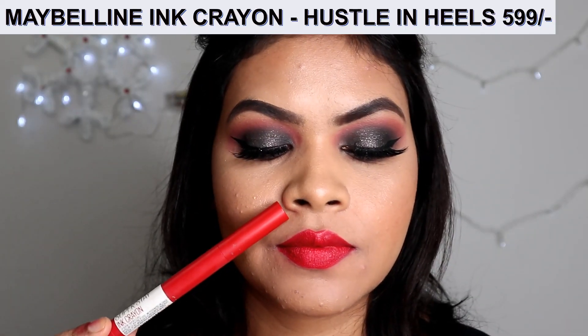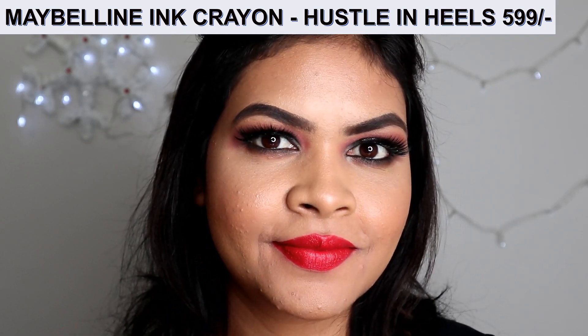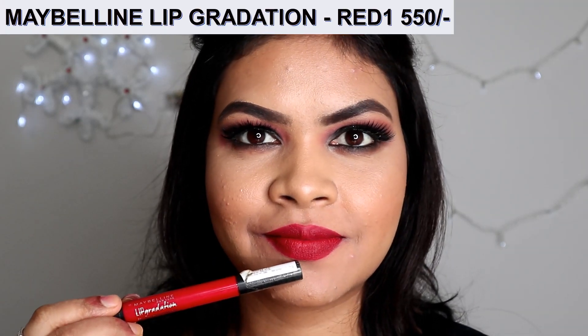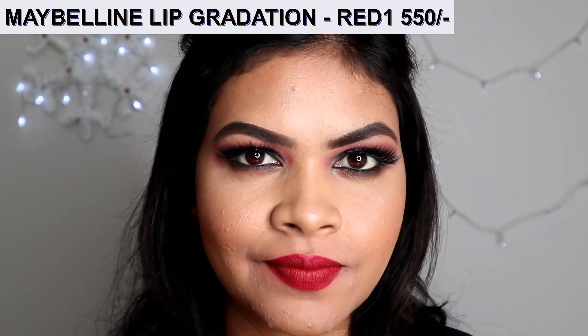This lipstick is very creamy when you apply it, and then it settles down to a matte transfer-proof formula. It is very comfortable to wear, has a cool tone base, full opacity, and you can easily pull off this lipstick for five to six hours.